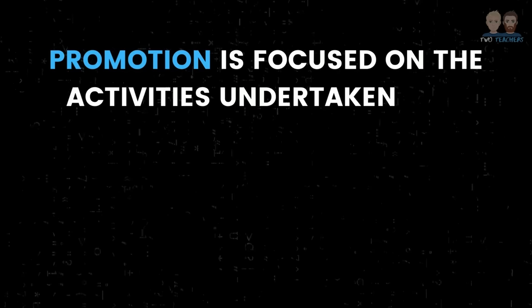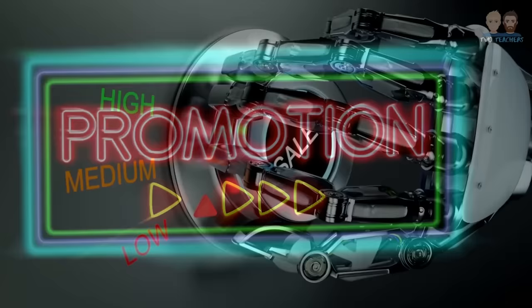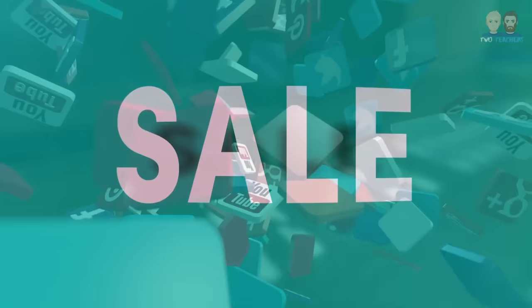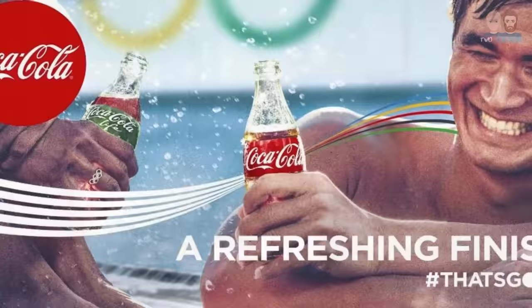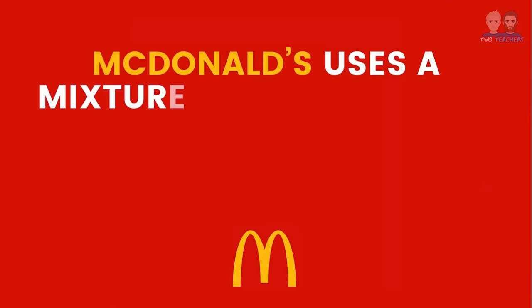The fourth and final P is Promotion. Promotion is focused on the activities undertaken by a business to generate interest and make customers aware of the products and services which they sell. Businesses often use a wide variety of promotional activities with the aim of ultimately increasing sales. Common methods of promotion include discounts and special offers, social media activity, influencers, sponsorship and advertising across a range of multimedia such as TV, radio, billboards, online video and website banners.